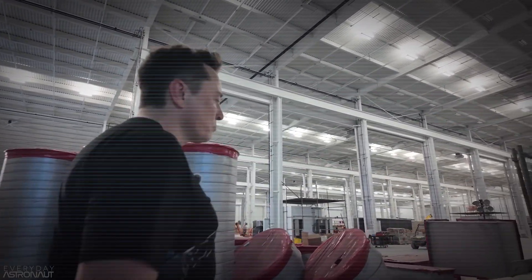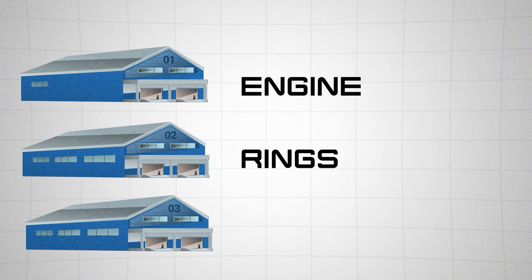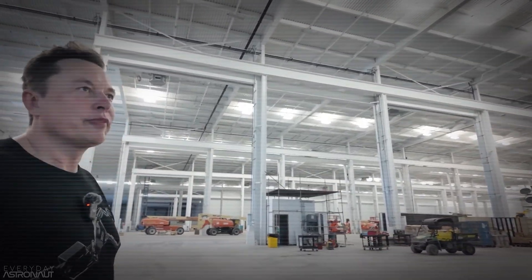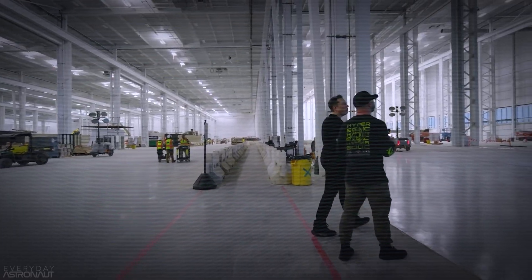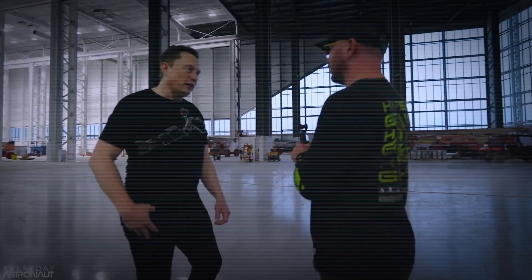Unlike the previous setup where different systems were housed in separate tents — one for the engine, one for the rings, and another for the nose cone — Star Factory integrates all these elements into a single, cohesive unit. This new approach means there's no more shuffling between different structures, which streamlines the production process and boosts overall efficiency.